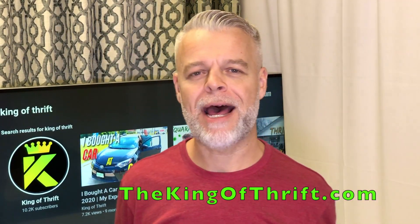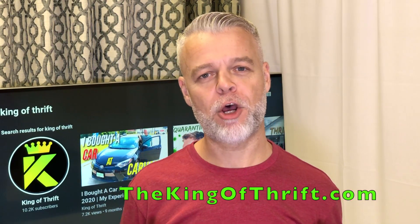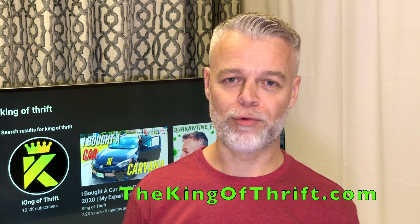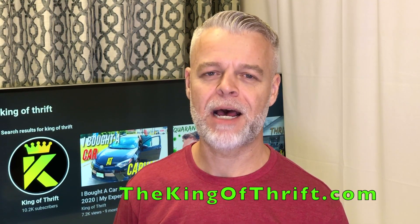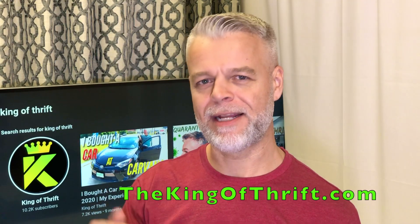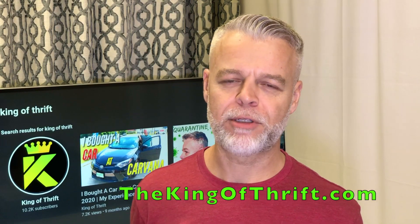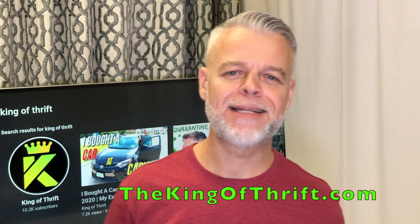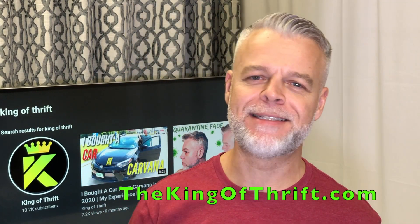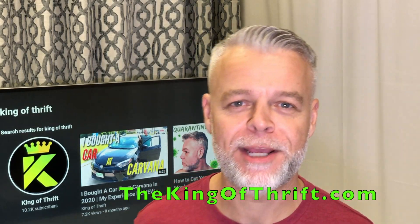Thanks for tuning in for another video today guys, I hope it helped you out. If it did, give it a big thumbs up. If you're serious about reselling, subscribe to this channel right now and shoot over to KingOfThrift.com to download your copy of 'How to Get Started Reselling with Absolutely No Experience.' This has been Phil, also known as the King of Thrift — until we meet again, be good and get out there and make that money on eBay.